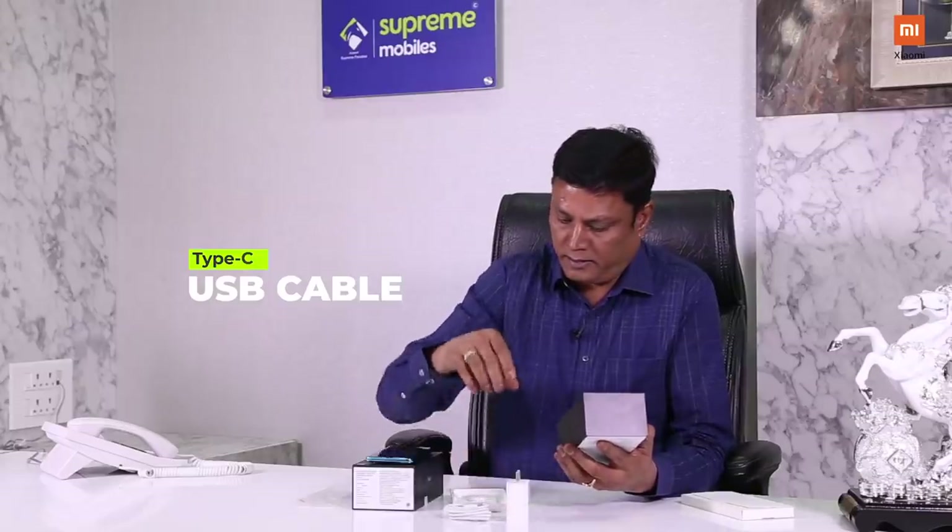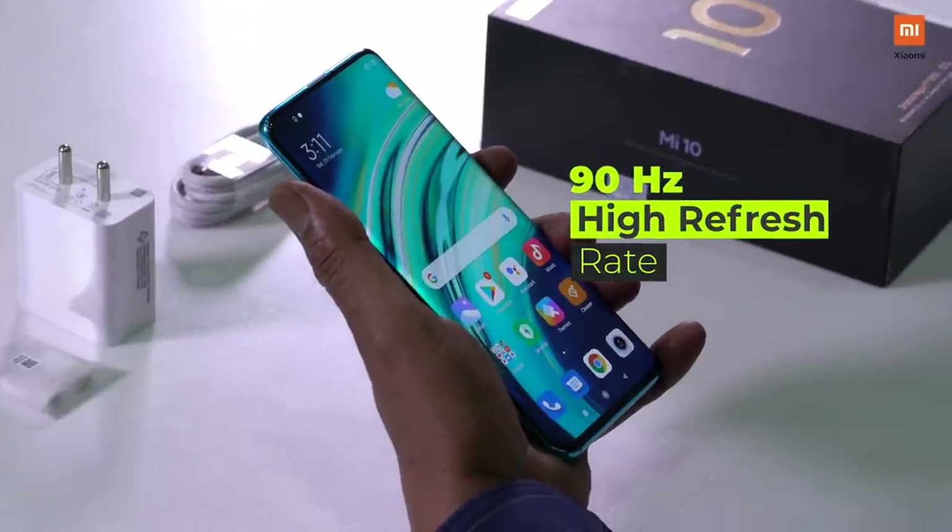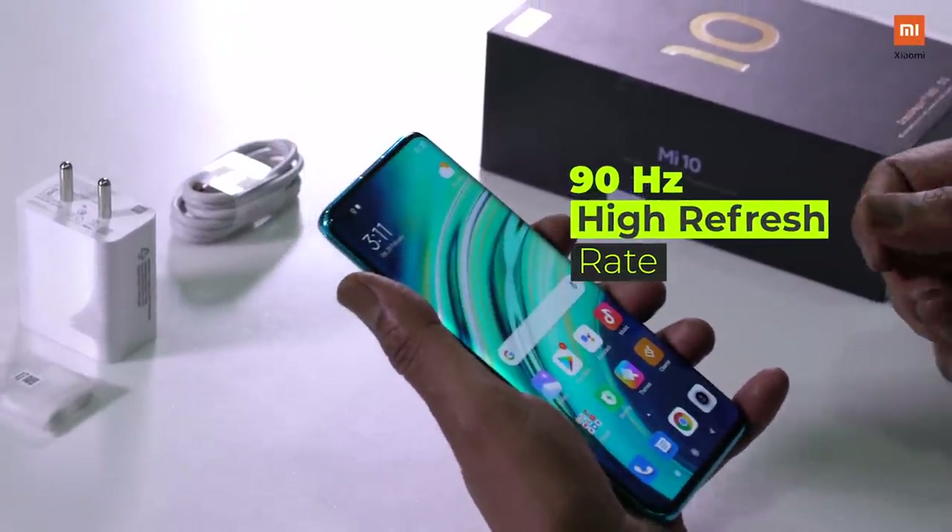There are cables. Now we can see the phone. There is a 90Hz AMOLED display.